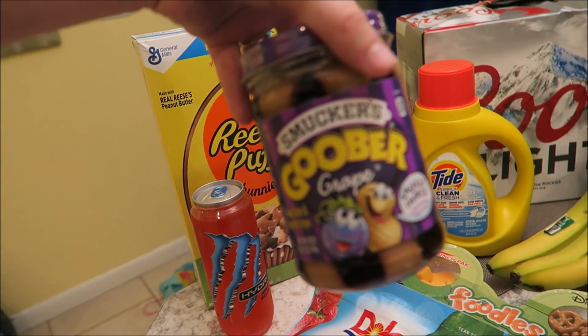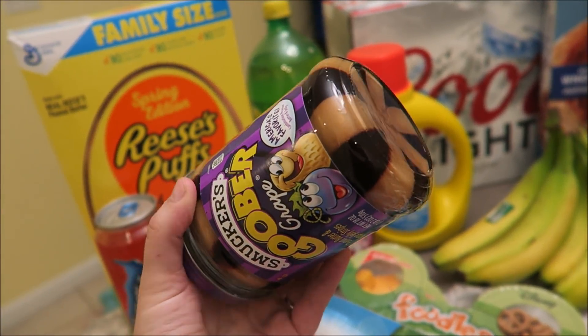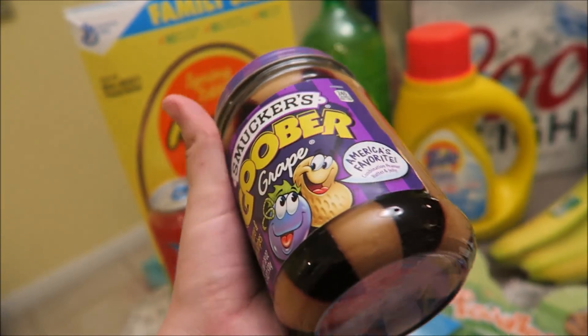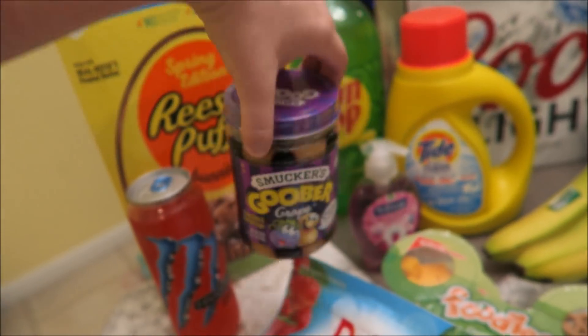We picked up a Goober. I've never tried these — the kids have never tried it — but the kids love peanut butter and jelly and we're also packing a lunch for Disney. So it was cheaper to buy this than it was to buy peanut butter and jelly separately. We're going to try that out.